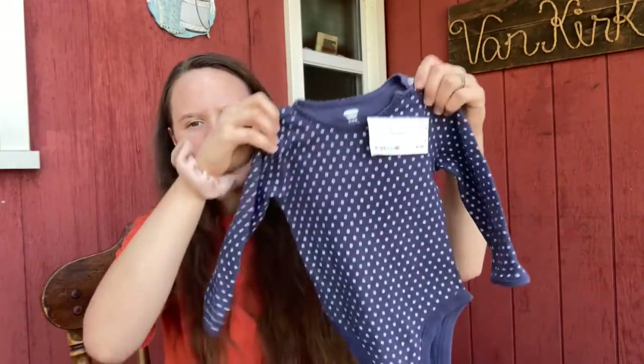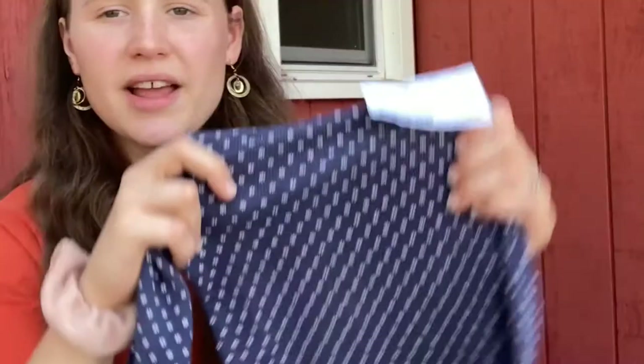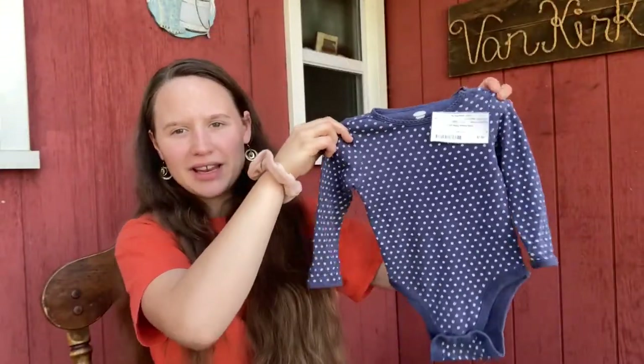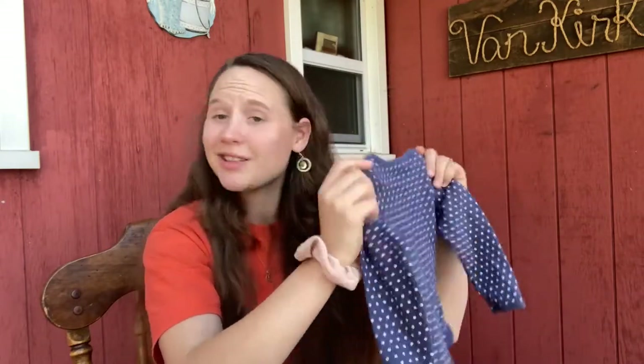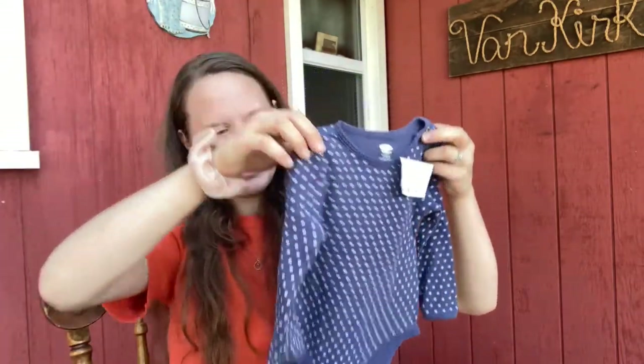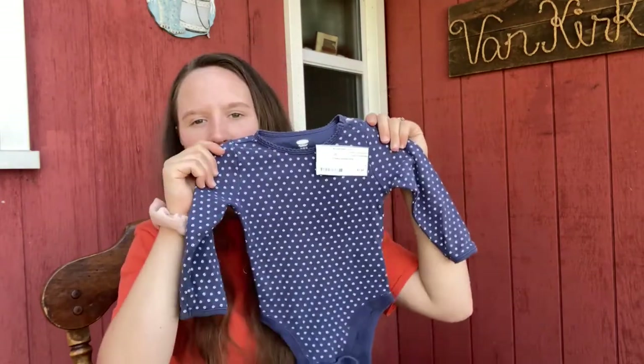The next thing I got Kyla was this cute long-sleeved onesie top. I love the little pattern on it — these little flowers. It's super cute and I really like how simple and plain it is; it has a very country girl vibe. It was only $1.50, and it's an Old Navy top. She doesn't have any long-sleeved onesies, so this will be really nice to have. I really liked it — a cute little find for a great deal.